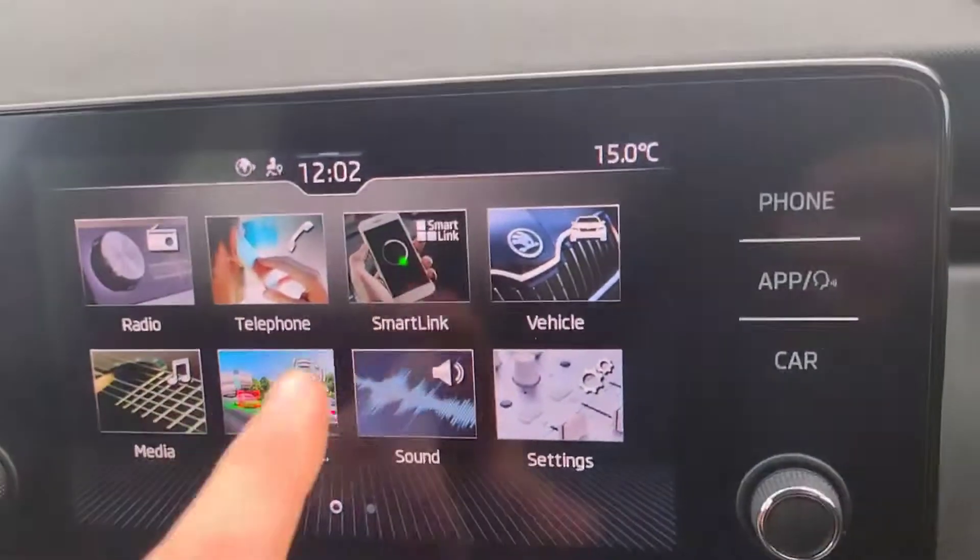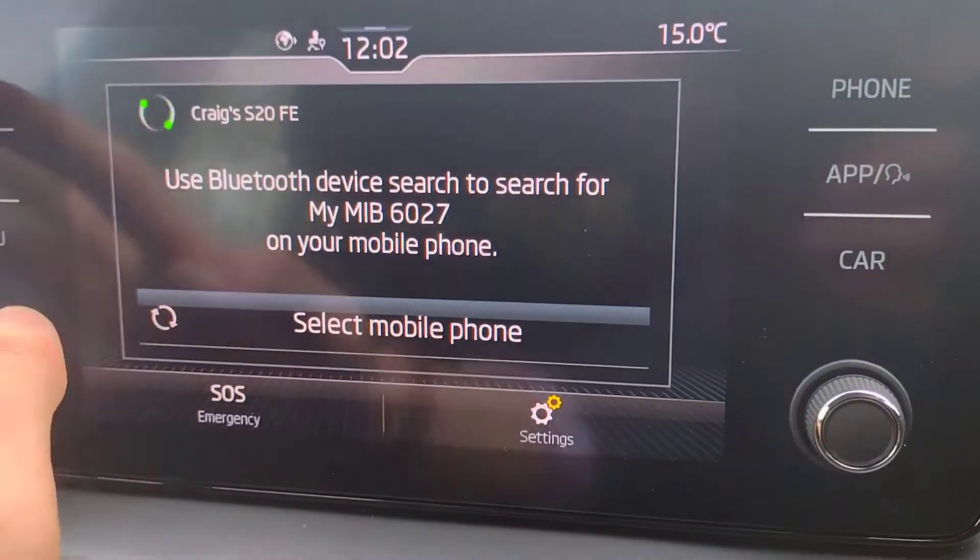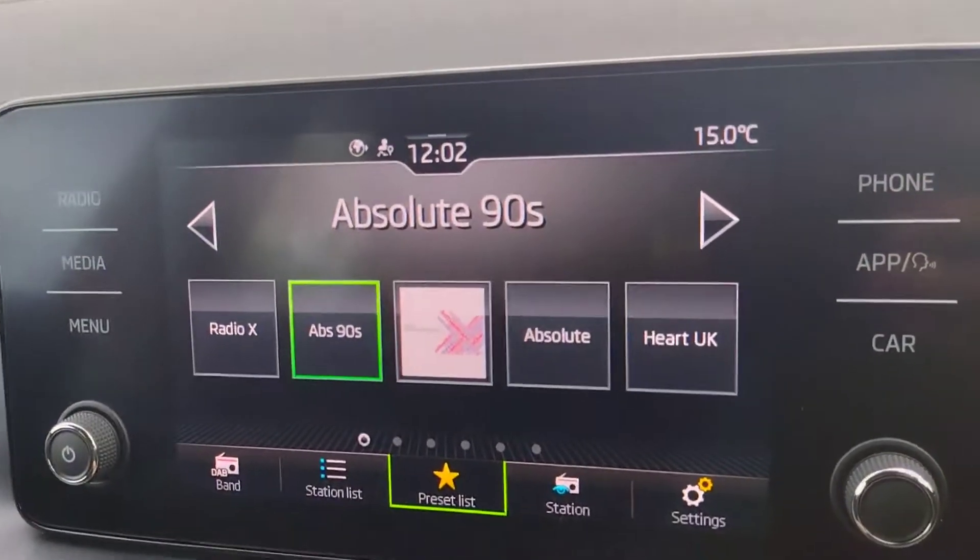As you can see we do have SmartLink with Apple CarPlay and Android Auto, as well as Bluetooth connectivity. There's also radio and a reverse camera.